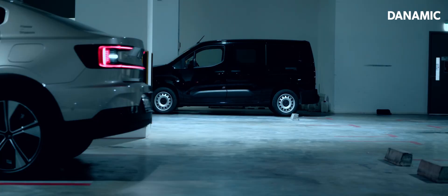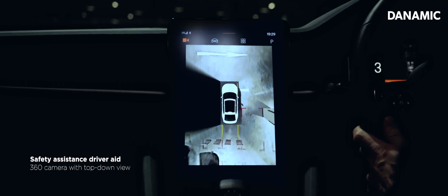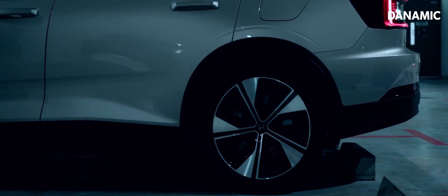Finally, with a 360-degree camera giving you a top-down view of everything within your surroundings, rest assured all you need in a car can be found in the Polestar 2.